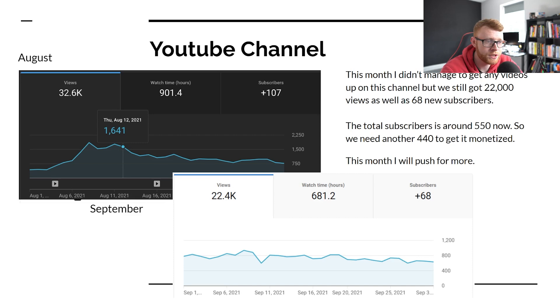We pulled in 68 subscribers and 681 watch hours. Right now on YouTube the goal is really to just try and get that subscriber goal of 1,000 so we can start bringing in monetization. I don't know what the CPM will be on this channel, but even if we got a $5 RPM on YouTube, that would give us $5 per every 1,000 views — pulling in about an extra $100 per month just with the videos we've already got on there.